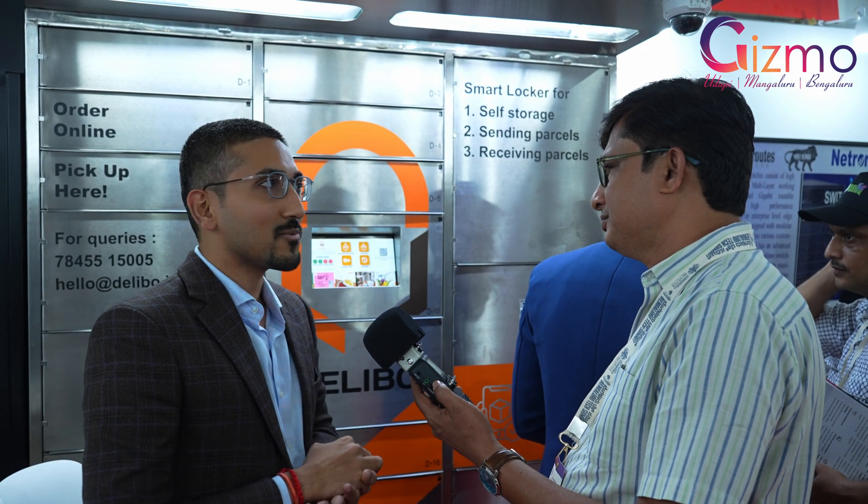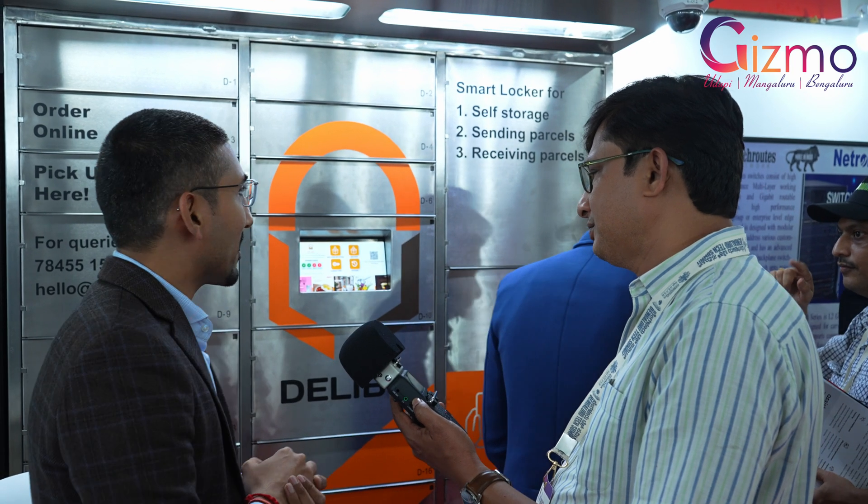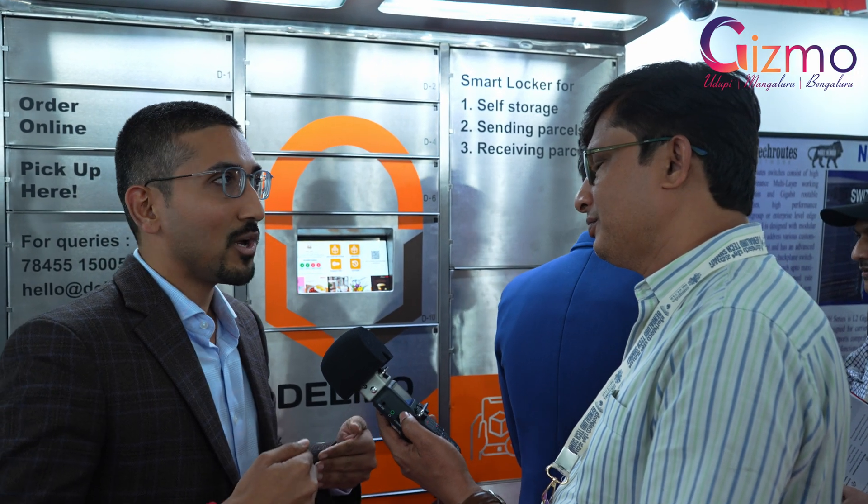This is Darshan from Delibo. This is a smart parcel and storage locker. The solution we are giving is: get your parcels without any disturbance and do more with your time. Instead of wasting time coordinating for deliveries, you can utilize that time to actually do better things in your life.